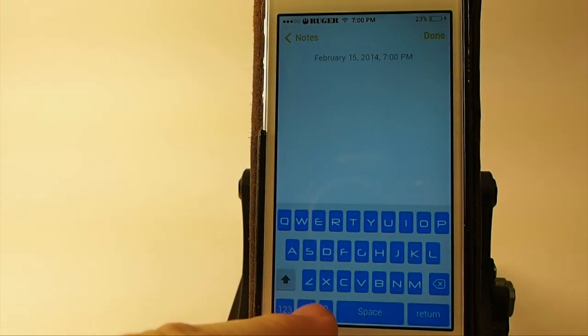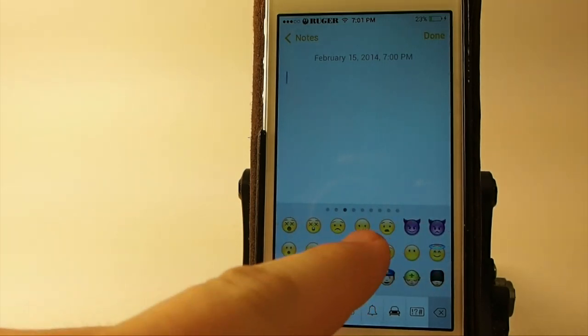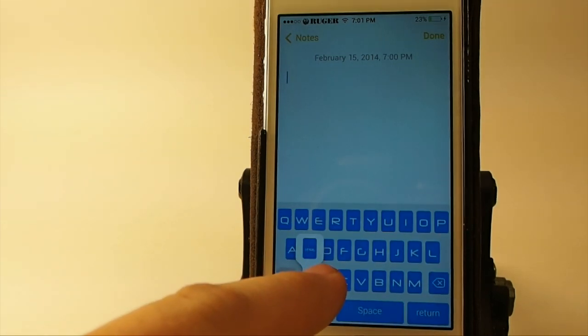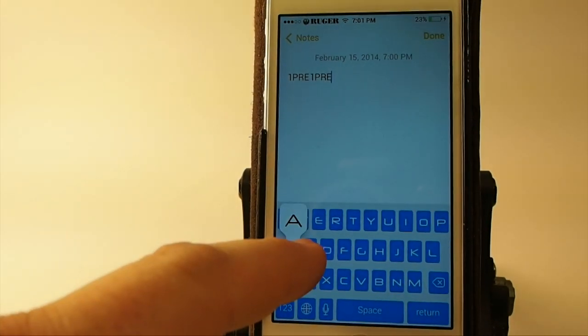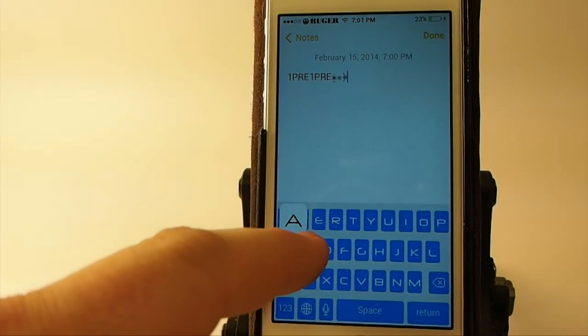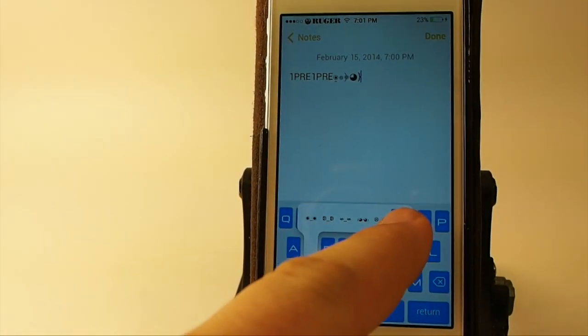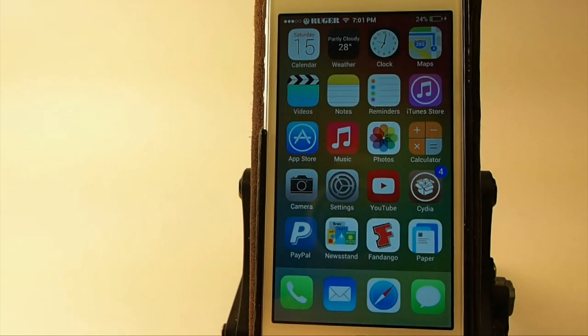The next one is called Vemoji. This is probably the most expensive tweak we'll cover today — it's $2.99 in the Big Boss repo. Vemoji adds over 800 different emoji icons to your iDevice. All you have to do is tap the little globe down at the bottom, tap the emoji button, and it'll pop them right open. You can also pop them up by holding down on different keys on the iDevice. You see you get different pop-ups. That's called Vemoji 7 and it is for iOS 7.